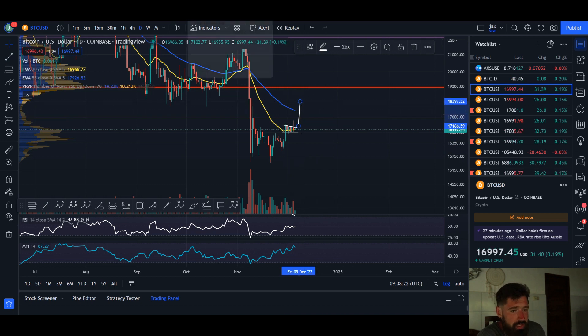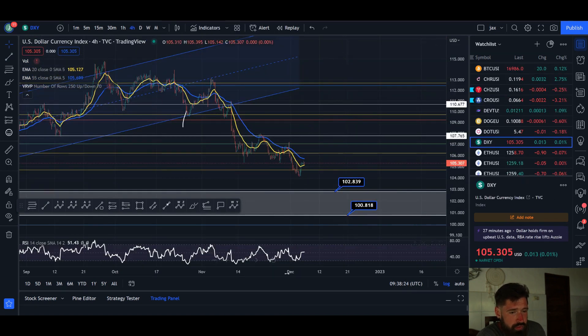If we do break out of that bull flag it could push you up to about 18.3k. Looking at the DXY, there's a bullish divergence on the four-hour and we're starting to see a bounce there — if that continues to the upside, that's bearish for Bitcoin.